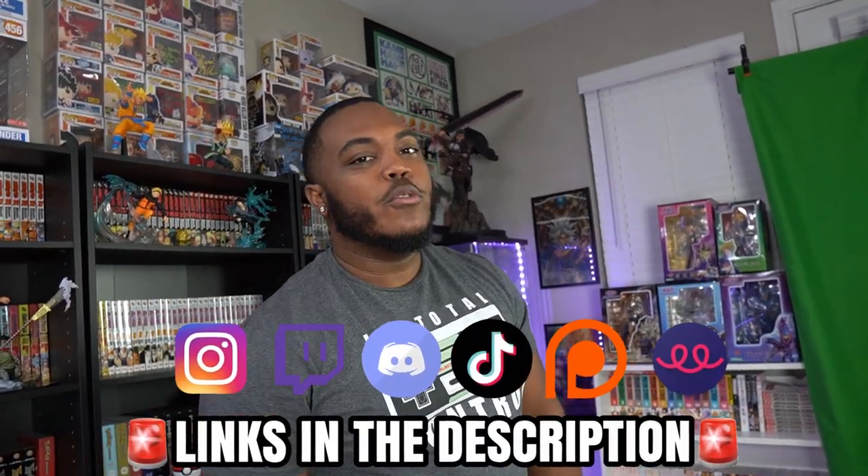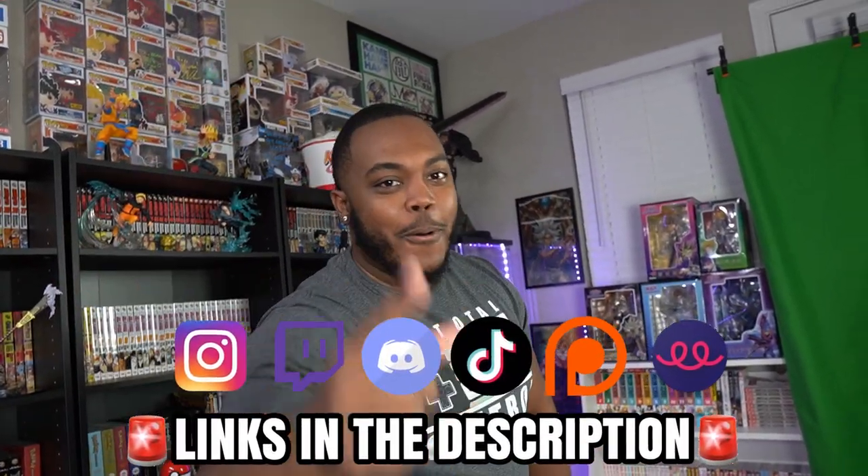Before we get into it, if you are new to the channel, go ahead and like the video, share the content, hit the subscribe button, hit the post notification bell, and follow me on all my other social media platforms. All my links will be in the description down below. Let's get into it.